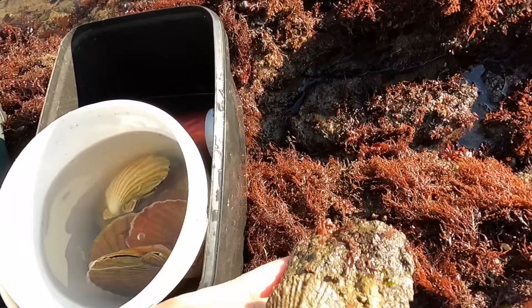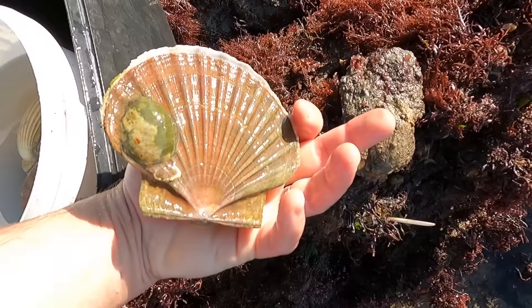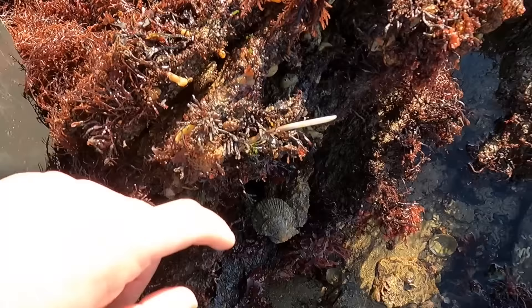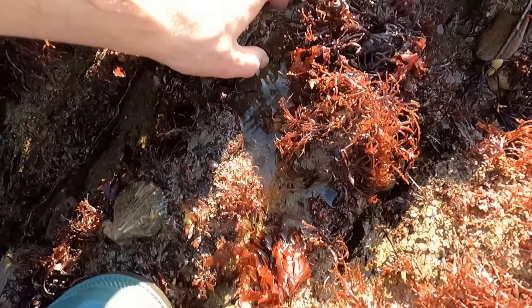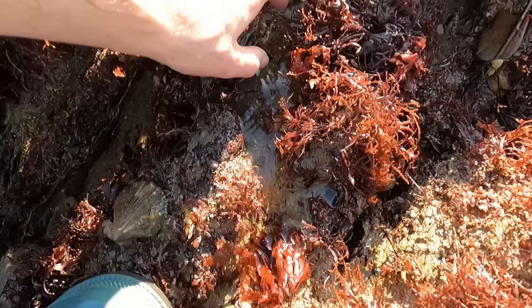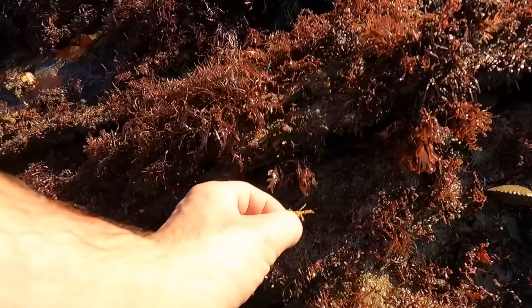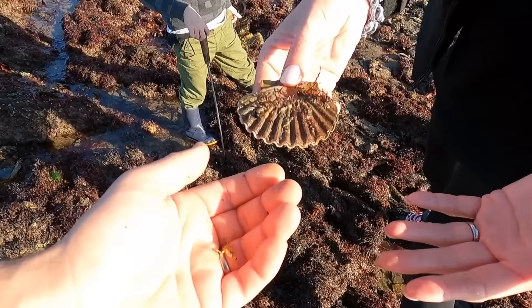That is what's called a queen scallop and these are king scallops. These don't grow much bigger than about that. Once you get your eye in, they're everywhere - there's one, there's another one, and another one, and another one. Oh James, look what I've just found - there's a scallop shooting water out! James is watching it clapping - little shoots of water coming out.